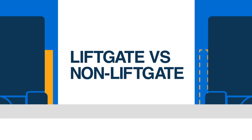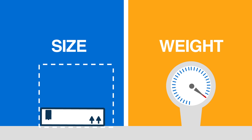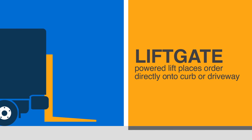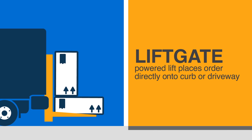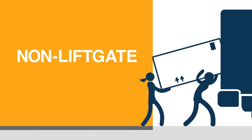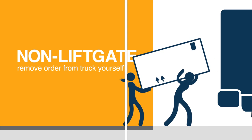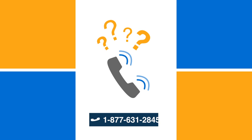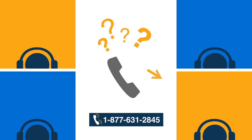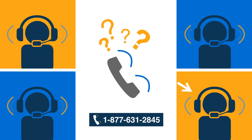Depending on the size and weight of your order, your curbside delivery confirmation will say either Liftgate or Non-Liftgate. A liftgate is a powered lift that can get heavier orders off a truck and directly onto your curb or driveway. Non-Liftgate means the order size isn't compatible with a truck's liftgate system, and you and anyone helping may have to remove the order from the shipping truck yourselves. If you have any questions prior to your delivery, don't hesitate to reach out — our logistics experts will get you all the information you need.